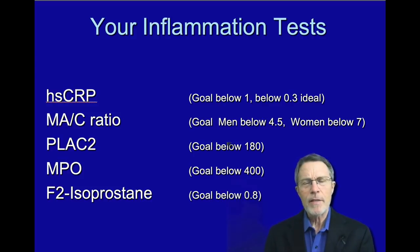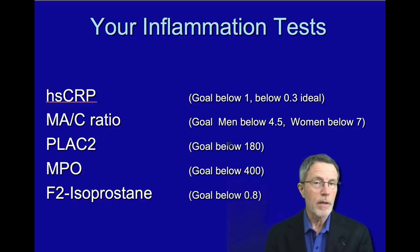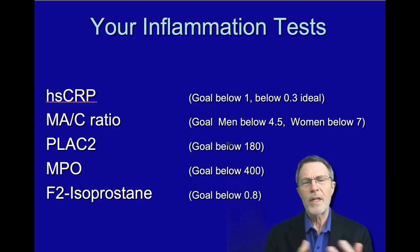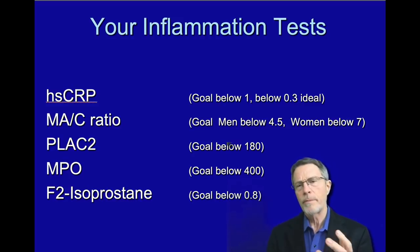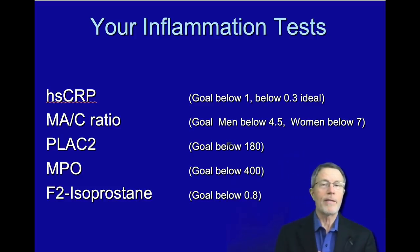Why is inflammation important? Well, we used to think that cholesterol caused heart attacks and strokes, and now we know better. We know that it's inflammation — cardiovascular inflammation. Cardiovascular inflammation is where your immune system attacks plaque that's in your artery wall. And how does plaque get in your artery wall? Again, from inflammation.